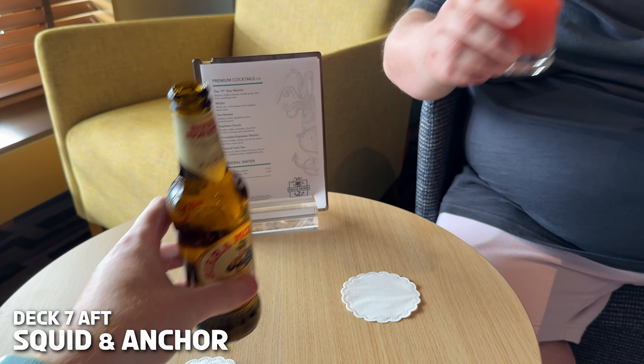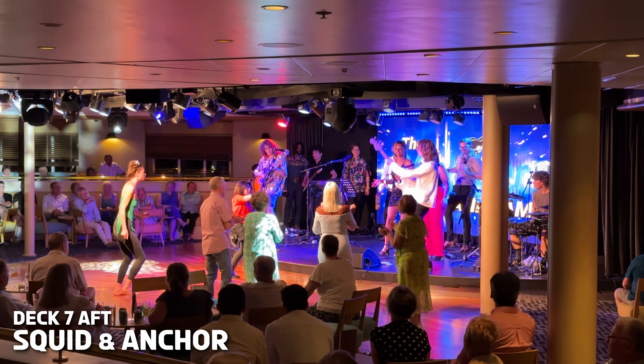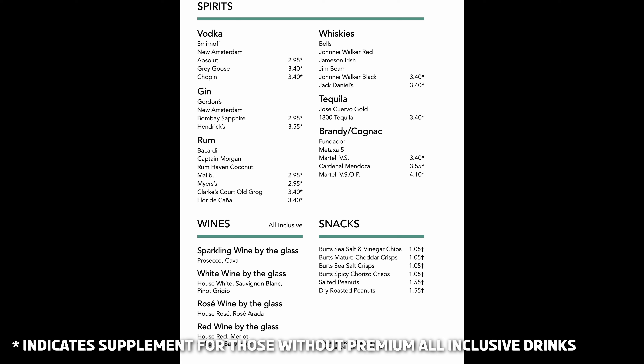The Squid and Anchor is styled to look like a traditional British pub and lines up a drinks offering to match. During the day this venue can be quite chilled and at times will play host to quizzes, bingo, Q&A sessions with the crew or a well-known celebrity guest. In the evening you can enjoy everything from live bands and musicians to interactive game shows, and on the final night of your cruise this venue plays host to the Big Morello Band Jam when all the ship's musicians come together to play.